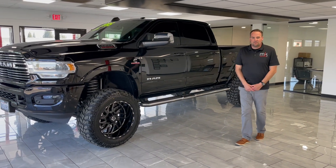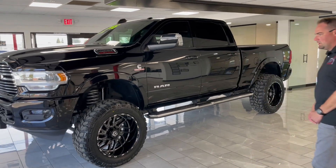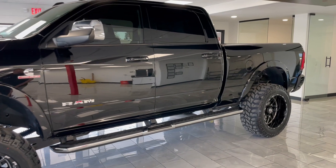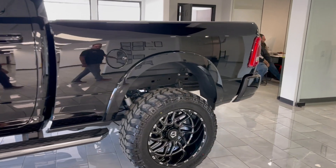Hey guys, Andrew with MJK Auto Sales coming to you from our new showroom. I want to show you a really clean one-owner 2020 Ram 2500 with a Cummins diesel, four-wheel drive. Beautiful truck — 22,000 miles on this truck.